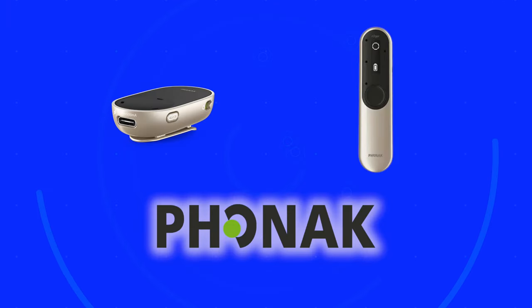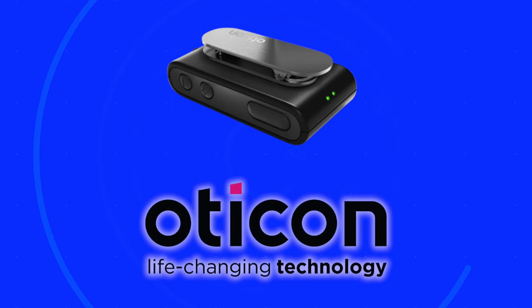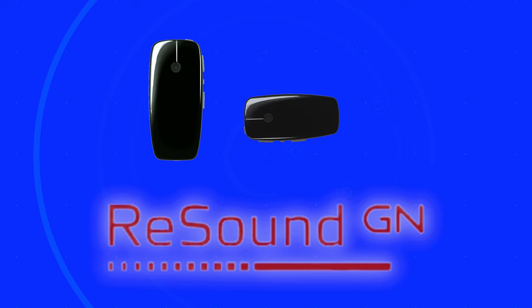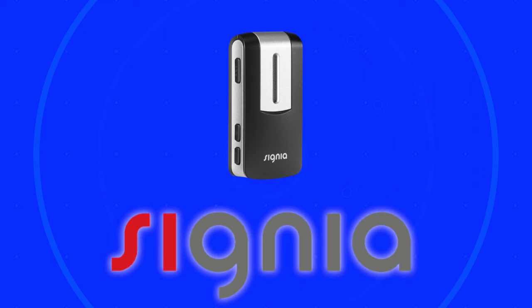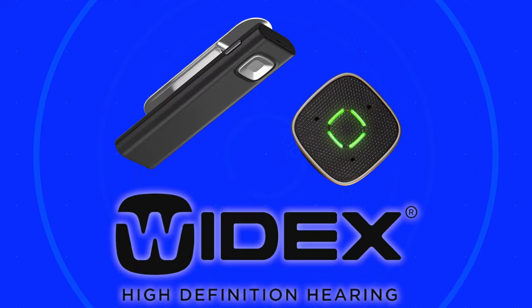Pretty much all of the major hearing aid manufacturers have their own proprietary remote microphones. Phonak has their Partner Mic and Roger microphones. Oticon has their ConnectClip. ReSound has their Multi Mic and Micro Mic. Starkey has the Remote Microphone and Remote Microphone Plus. Signia has their Streamline Mic. And Widex has their Comdex and Sound Assist. Some of these remote microphone assistive listening devices have additional features inside of them as well.